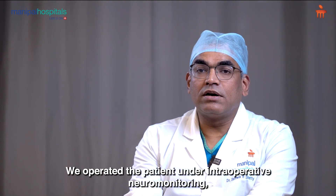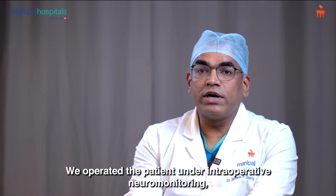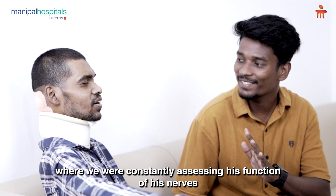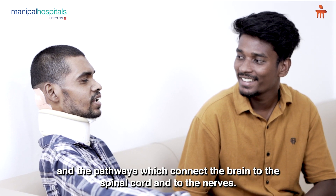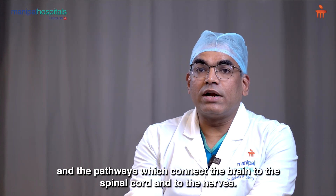We operated on the patient under intraoperative neuromonitoring, where we were constantly assessing the function of his nerves and the pathways which connect the brain to the spinal cord and to the nerves.